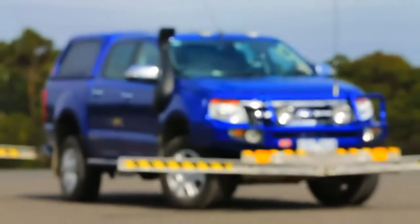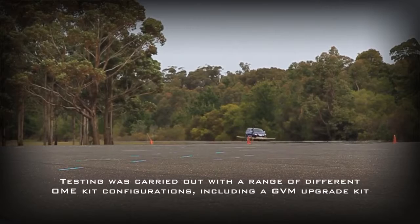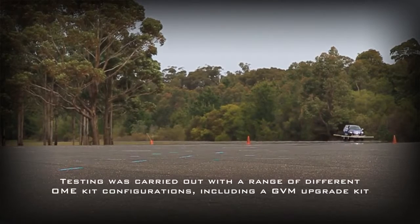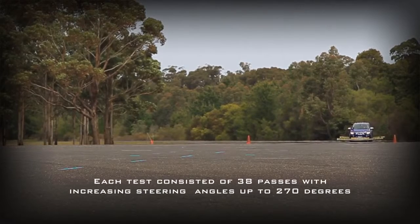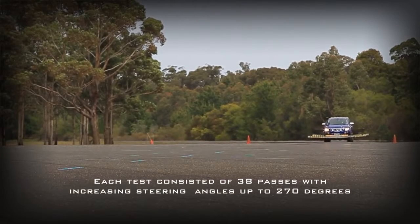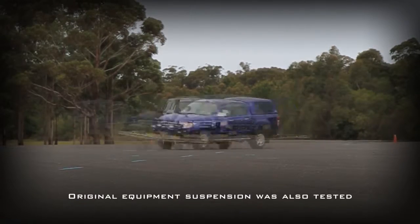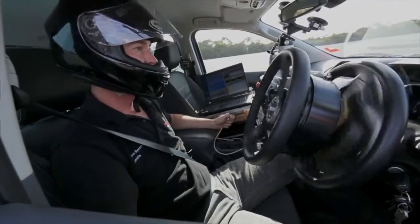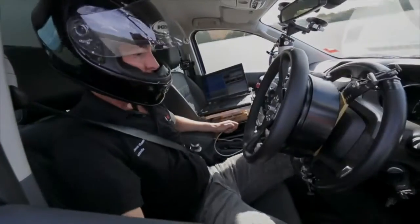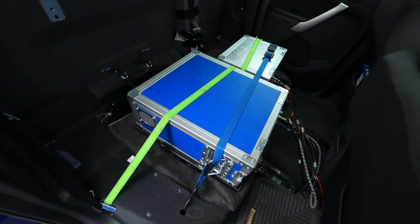As far as equipment in the car goes to complete this testing, we have a steering robot which applies a defined steering input — in this case, 38 manoeuvres. Throughout the day we'll be increasing the steering angle input from around 50 degrees up to 270 degrees. That test is intended to find the most unstable steering input for this particular vehicle. As you can see, it's mounted to the steering wheel — an electric motor driving the steering wheel — so I am not in control. There's also a series of computers and batteries in the back which drives that.